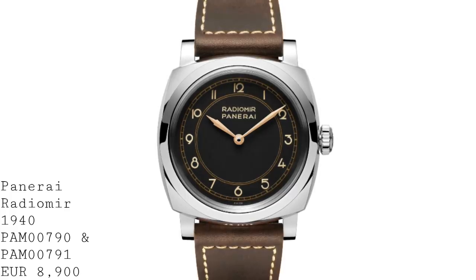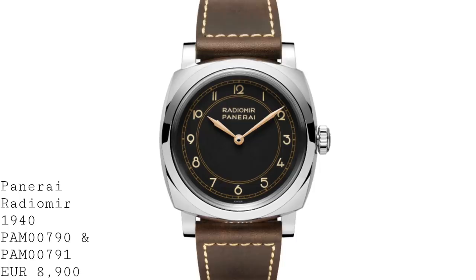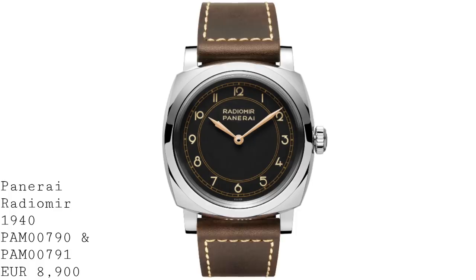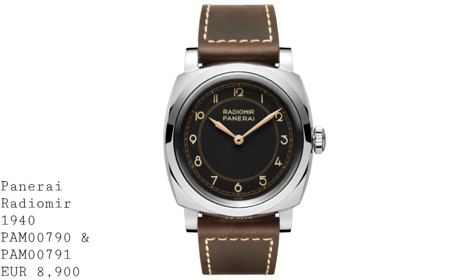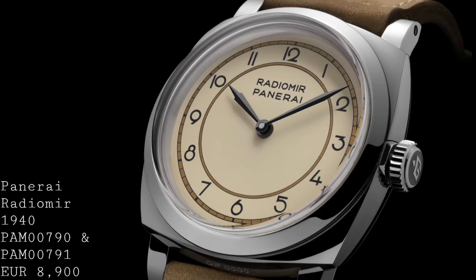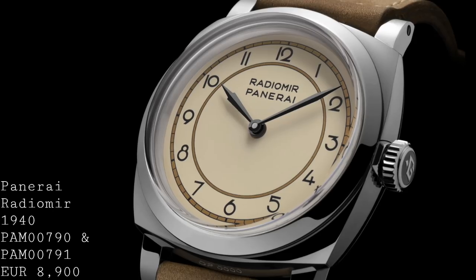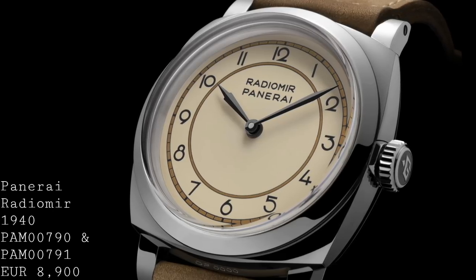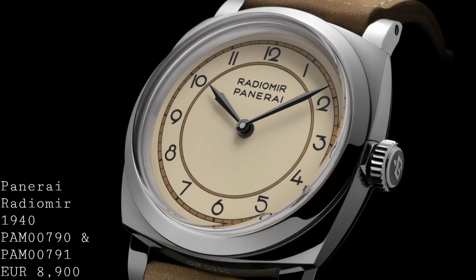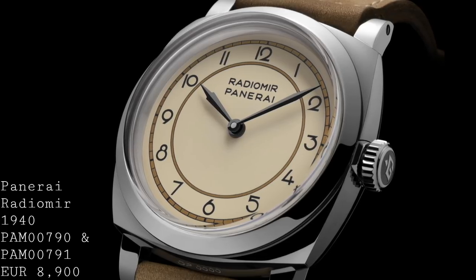It also has a sapphire case back so you can see into the movement, which allows you to see the calibre P3000 from Panerai — one of their in-house movements. It has a few interesting features other than being manually wound and very beautifully decorated: it has an independent hour hand so you can move that incrementally instead of having to change the time entirely if you're changing timezone. The watch also has a three-day power reserve — 72 hours — which gives you a great deal of time between winds, and whilst not quite the eight days of some of their movements, it's still perfectly adequate for the vast majority of people.